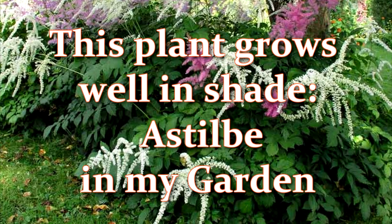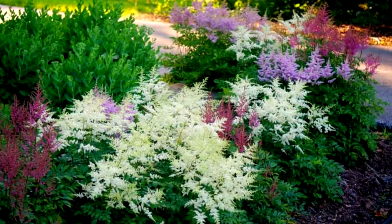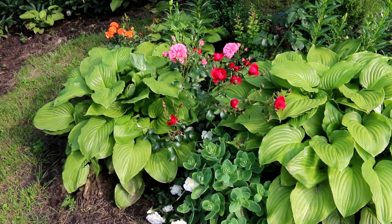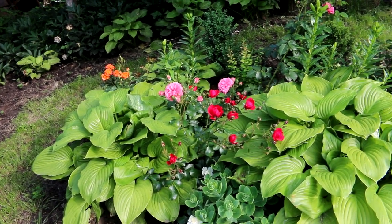I really like this perennial. This plant grows well in shade and partial shade. In this video, I want to show you the astilbe varieties that I grow in my garden. Are you ready to watch it? Let's go!